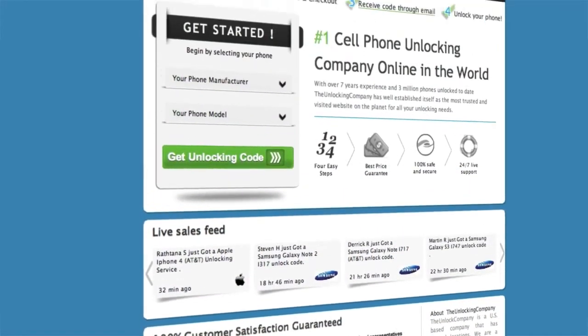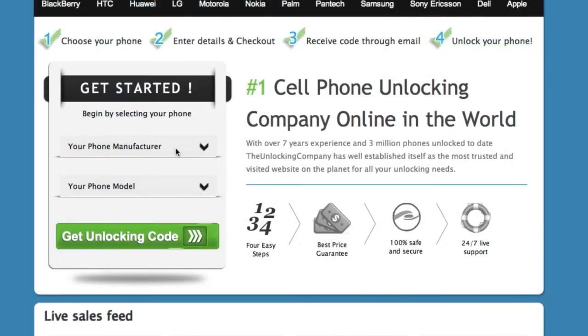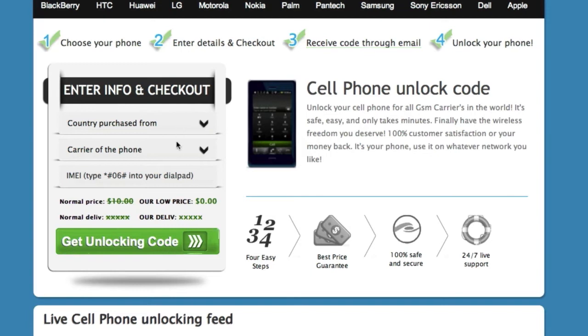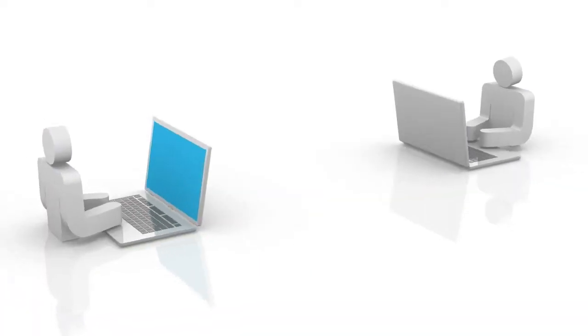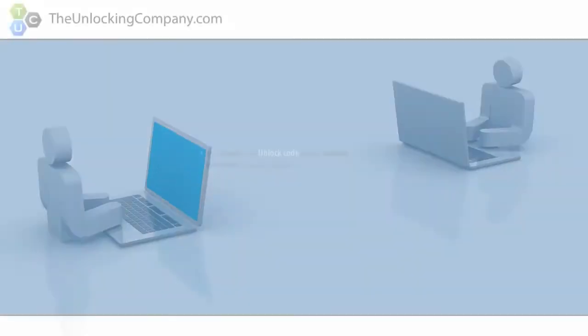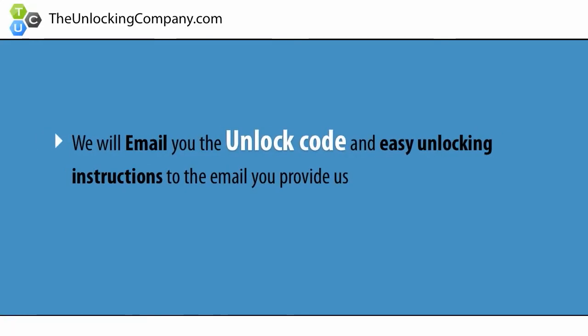Second, head over to theunlockingcompany.com and enter your phone's manufacturer, model, country purchased from, original carrier, and finally the IMEI. This information will be forwarded to the original manufacturer of your phone and sent back to us. We will then email you the unlock code and easy unlocking instructions to the email you provide us.